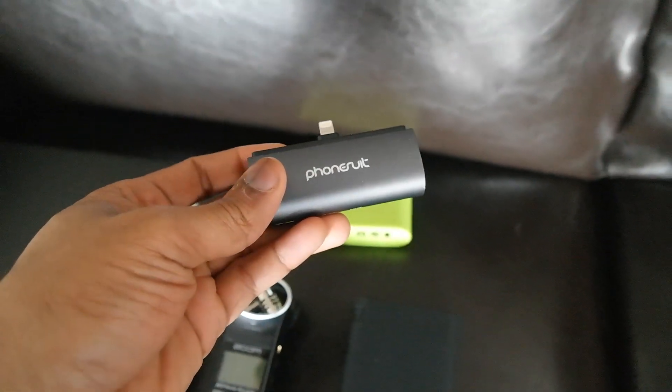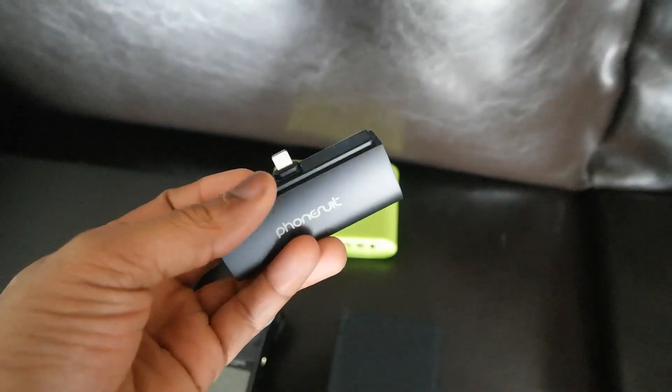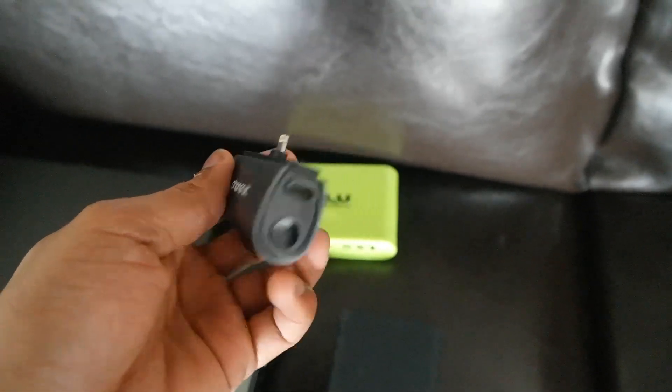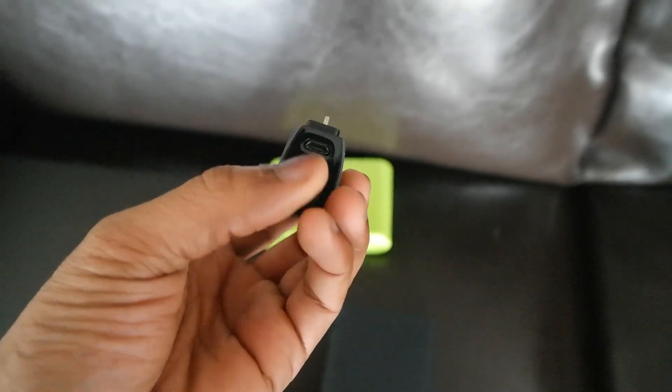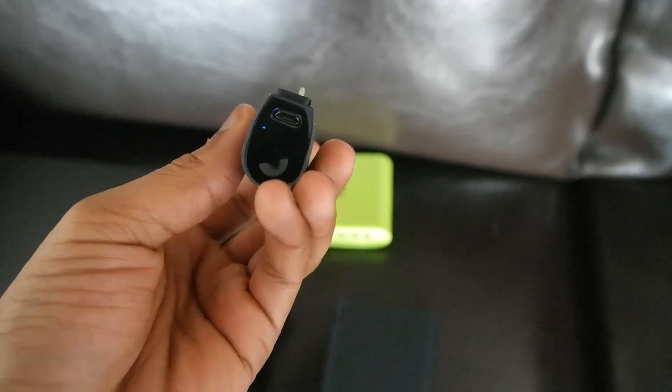I do have one specifically for the iPhone 6 — it's called the Phone Fruit — or any other iPhone that takes that port. This is about 3,000 milliamp-hours, though they say it goes pretty fast. This is kind of a miniature backup just in case, and it charges via micro USB.